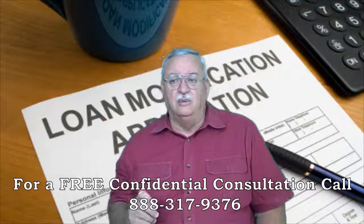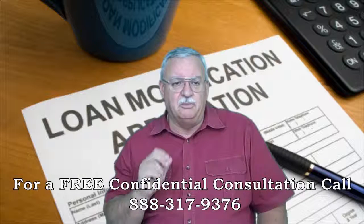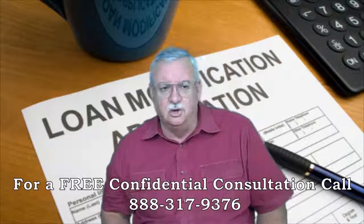While this all sounds overwhelming, it's really not all that bad. The key is to turn in a near-perfect Bank of America short sale package from the beginning, and negotiations will go much, much smoother.